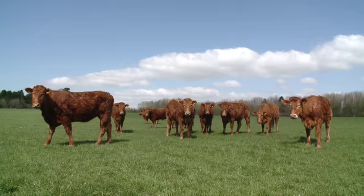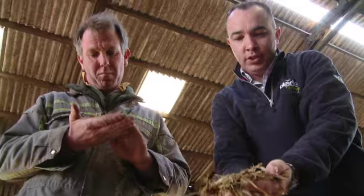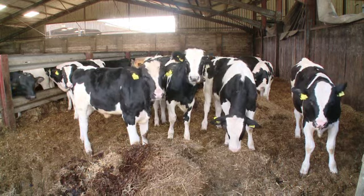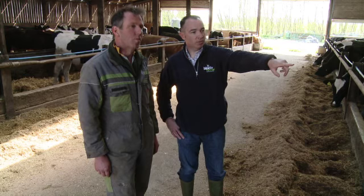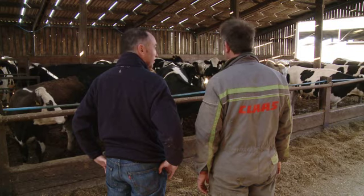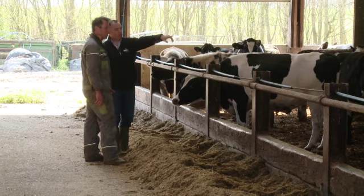We do beef, sheep and arable. The beef cattle, as you see behind us, are out on the grass. We also grow the crops, which we feed back to our own cattle and sheep. The cattle from Maiden Castle Farm are transported the short journey to the abattoir in Somerset, where whole cuts of quality beef are selected to become McDonald's 100% beef burgers.